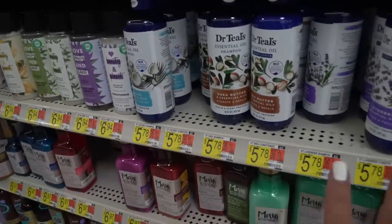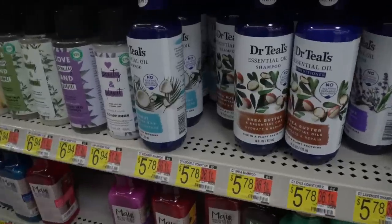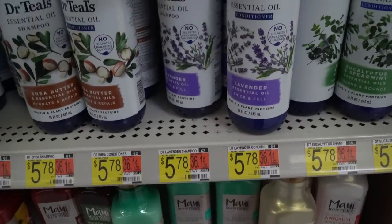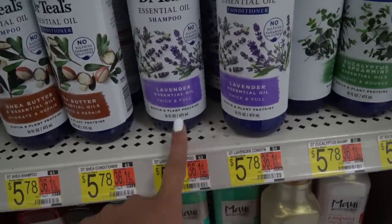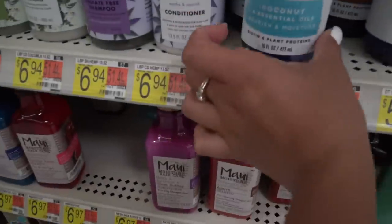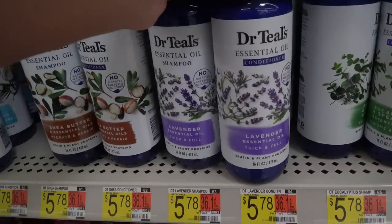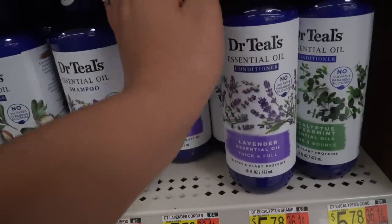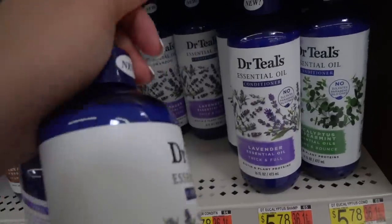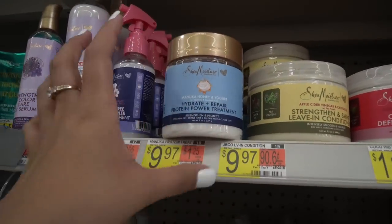These are the first new things I've seen — Dr. Teal's has come out with some shampoos and conditioners I haven't seen at any other stores. Lavender is the one I really want to try. It says it'll make your hair thick and full, and it has biotin in it! They all have biotin — that is so exciting. I'm going to pick up the shampoo and conditioner.